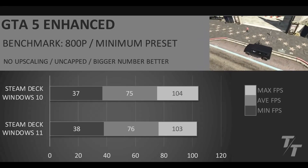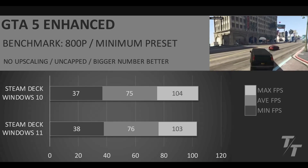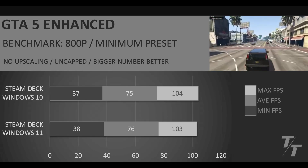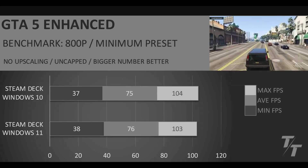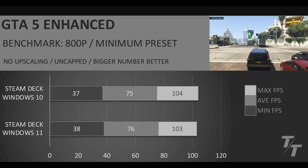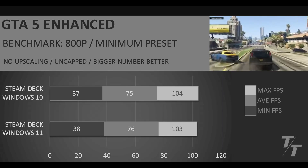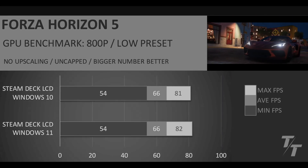In GTA 5 Advanced, we're running at 800p minimum preset, no upscaling, uncapped. And here, basically exactly the same performance — nothing really to write home about, no real difference between running the Enterprise version of Windows 10, which just has no bloat and is basically built to run Windows with nothing going on in the background, and in this game it doesn't really seem like it affects performance compared to just a base Windows 11 Home install.